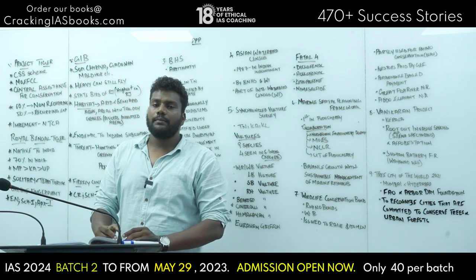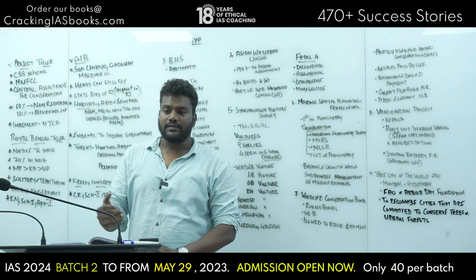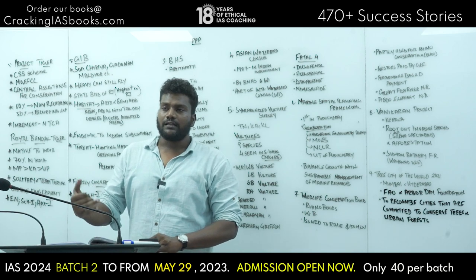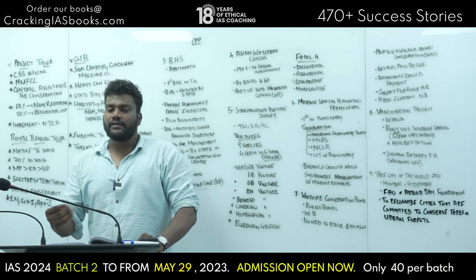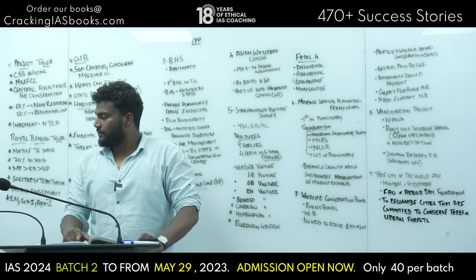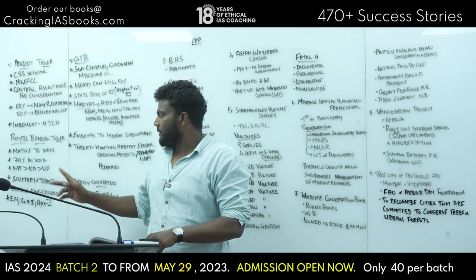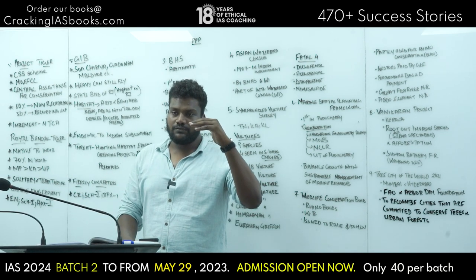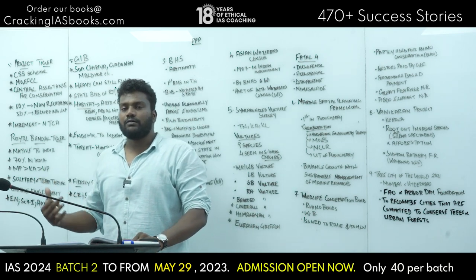70% of Royal Bengal tigers in the world are native to India. In terms of tiger census and population, the states with the most tigers are Madhya Pradesh, Karnataka, and Uttar Pradesh — in that order.